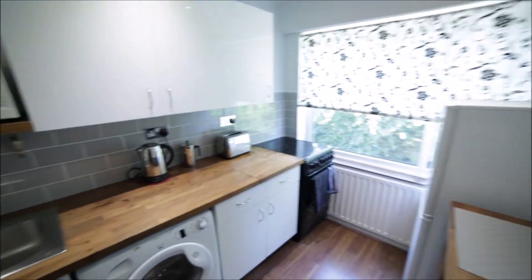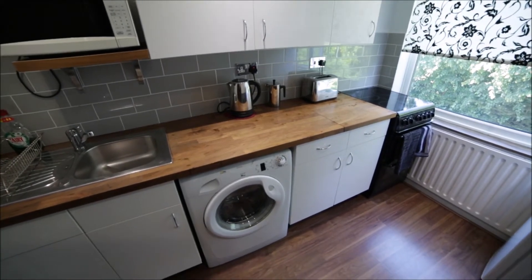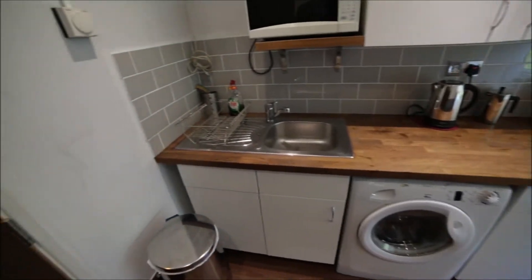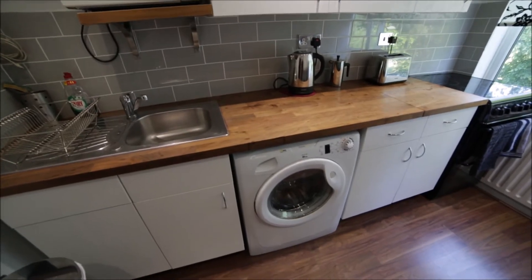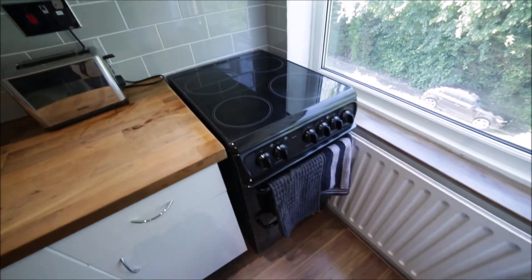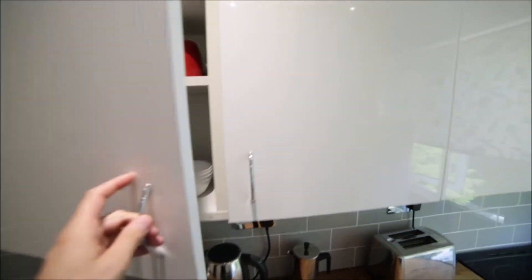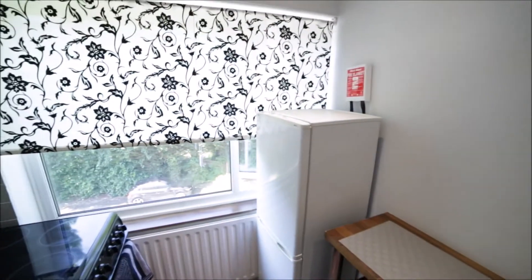The kitchen is small and narrow but very nice, very well equipped with a very nice wooden floor. Here we have a sink, microwave, washing machine, kettle, toaster, and here's the electric hob and oven. We have lots of cupboards so you can store your food here, and you can find some plates, glasses, mugs, and here we have a fridge with the freezer.